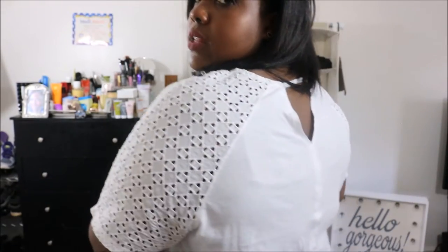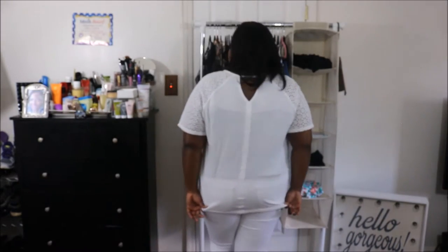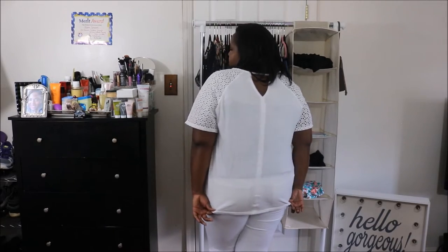Okay guys, the first outfit is from Old Navy. I got these at the beginning of summer when Old Navy was having their 40% off. The top is almost a basic white top except it has some nice detailing at the sleeves, a keyhole in the back, and it's a high-low top — the back is a little longer than the front.